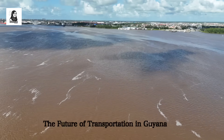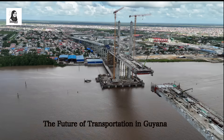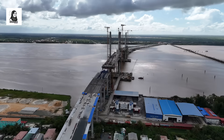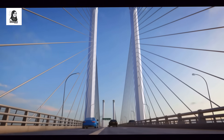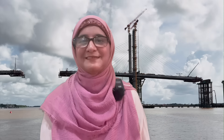This is the start of a bold new chapter on the future of transportation in Guyana. Hey guys, welcome back to the Shabna Show. Today I'm bringing you an exclusive look at one of Guyana's biggest infrastructure projects — the new Demerara Harbour Bridge.